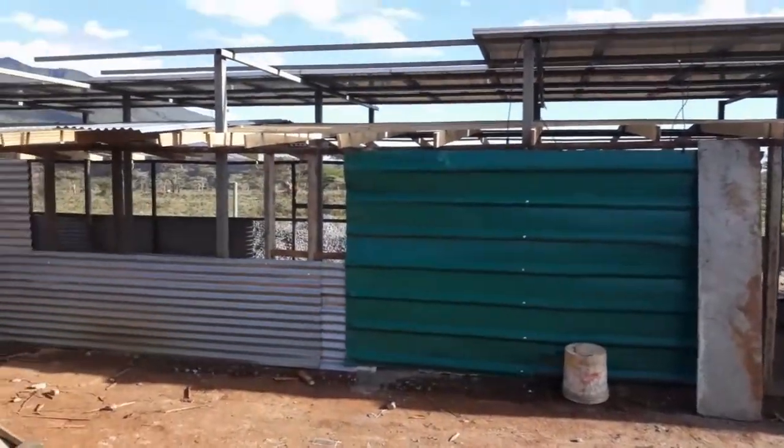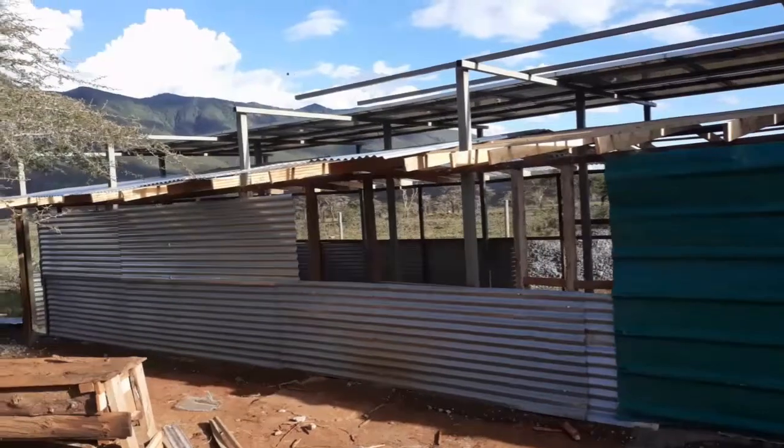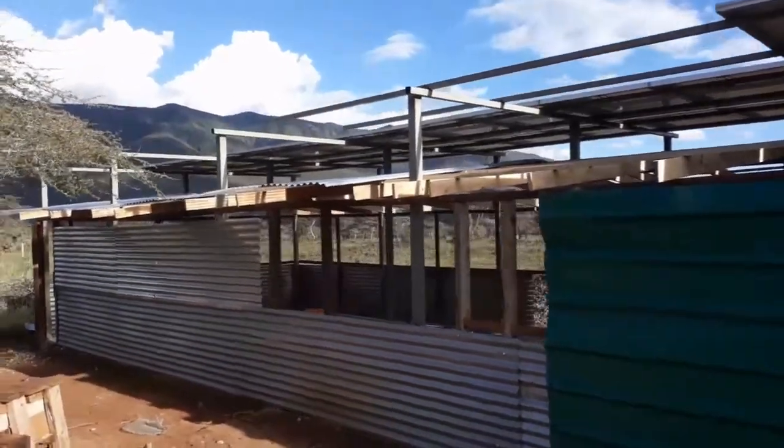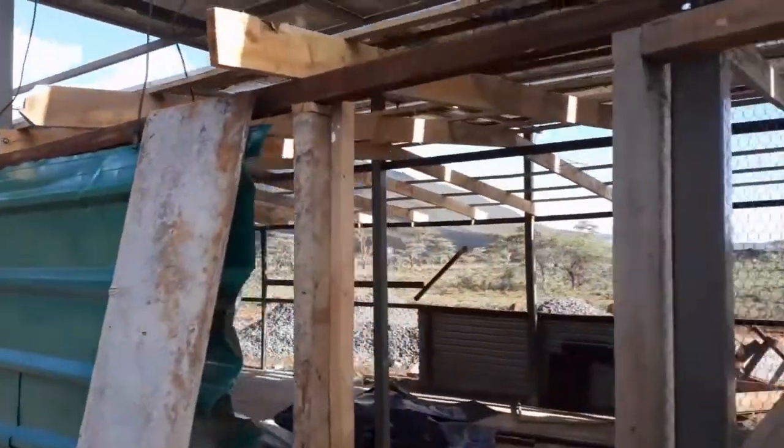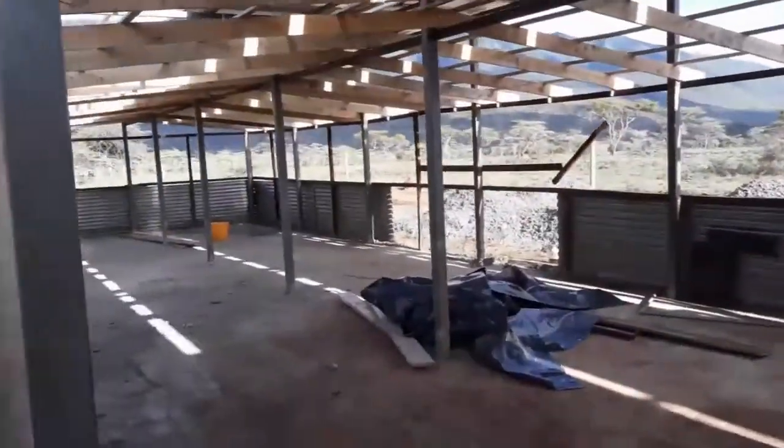Chicken coop completely torn down. Ridge beam and rafters and purlin set up. We're in the process of finishing off the roof area. Concrete floor has been poured.